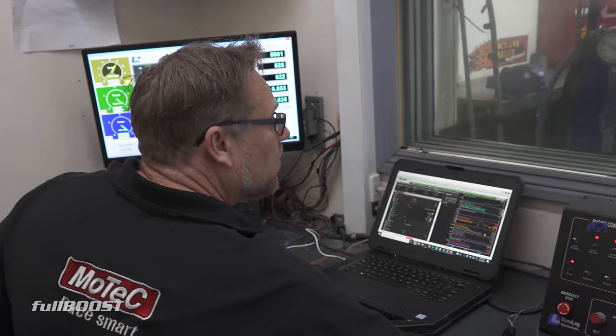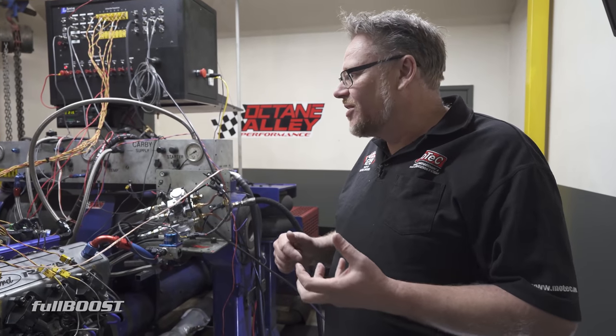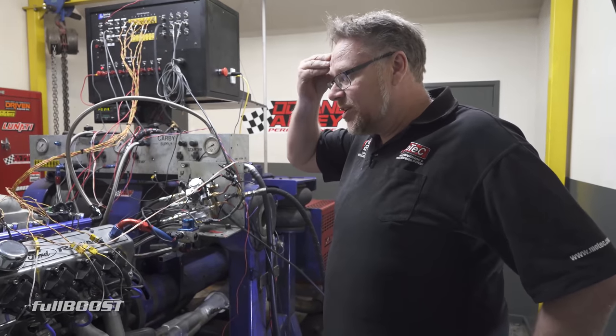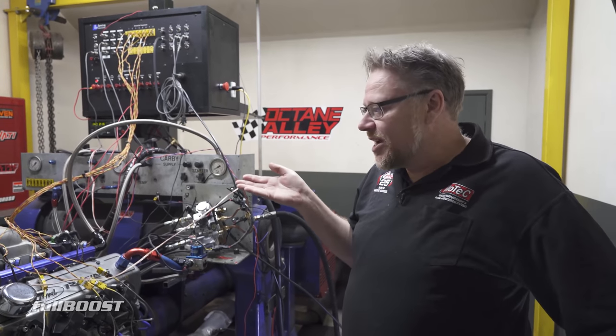I used a MoTeC M1 for the flexibility of being able to write custom control software. There's no off-the-shelf solution for this. I've worked a lot in the OE field with LPG since 1999 for the single-fuel Falcon, and knowing about LPG and its limitations is critical — LPG liquid in Australia is a challenge because we're in a temperate climate, so the liquid wants to become vapour. You have to put a lot of things in place to make sure you don't get vapour in the rails.